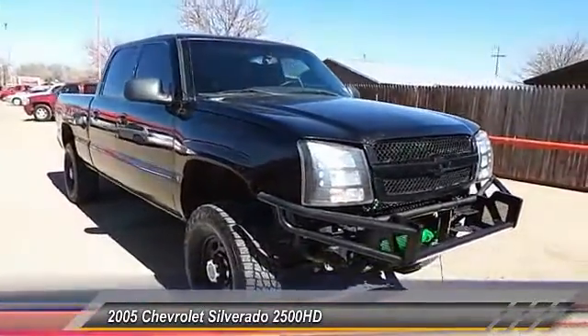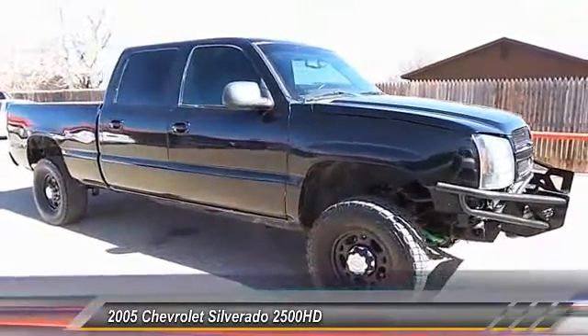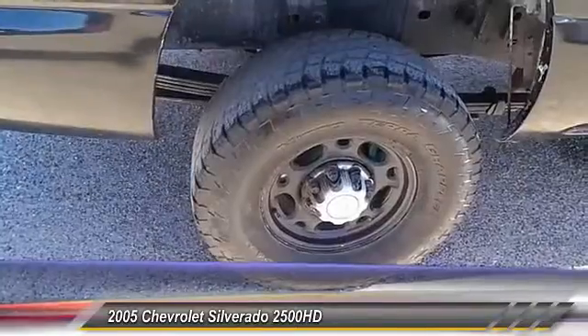Keyless entry. Security system. Trip odometer. Dual zone climate control. Power driver mirror. Tilt steering wheel. Heated side mirrors.